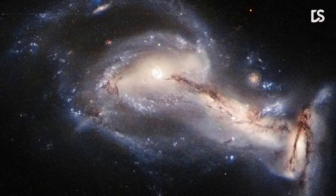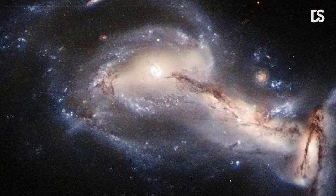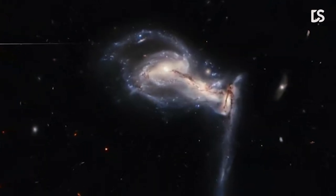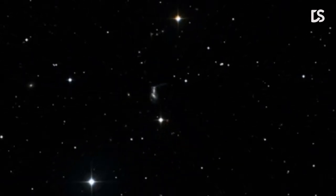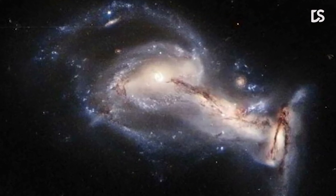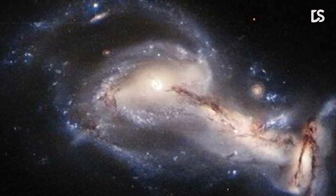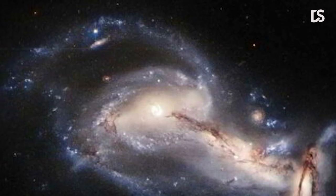Number 4: ARP-195. In this image, you can see a dramatic triplet of galaxies, capturing a three-way gravitational tug-of-war between interacting galaxies. This system is known as ARP-195 and lies approximately 763 million light-years away in the constellation of Lynx. ARP-195 contains at least three galaxy components known as UGC-04653, LEDA-24981, and 2MASX-J08535462-3508439.